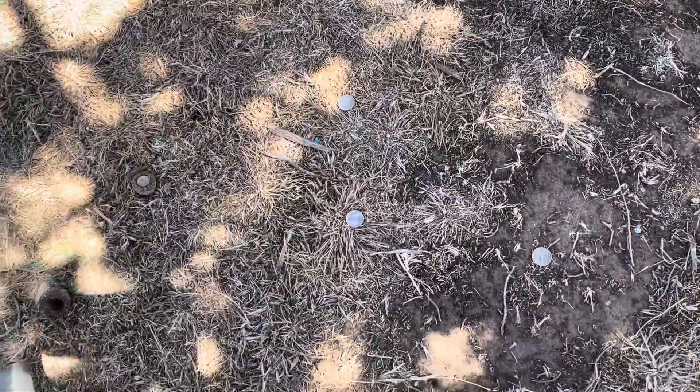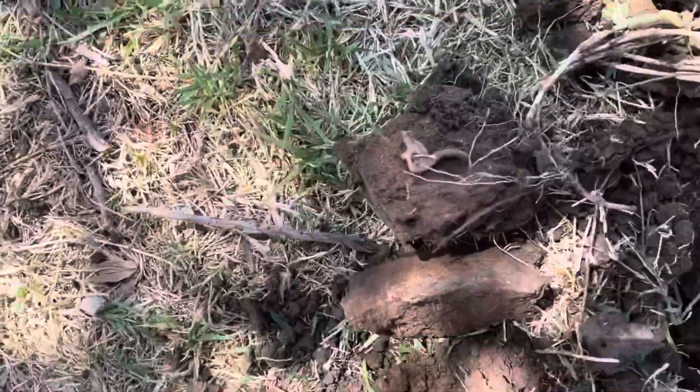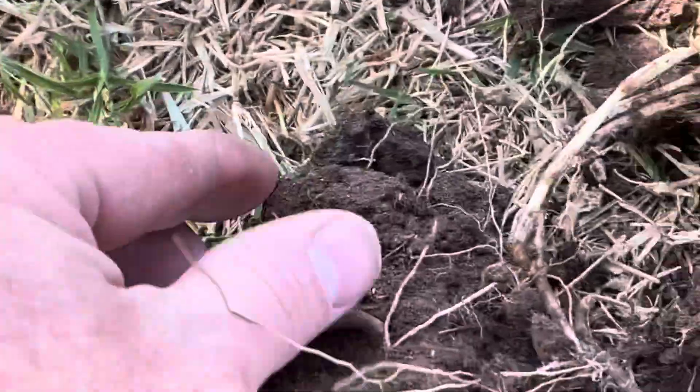Hey guys, Ringmaster Ray here. Just got to the park and we're gonna do some hunting today. I did find a surface find already — about 75 cents just laying right on the ground. One of the first finds I got was a hammer to an old cap gun.